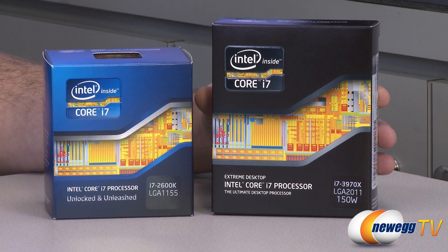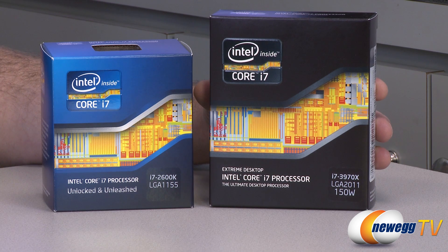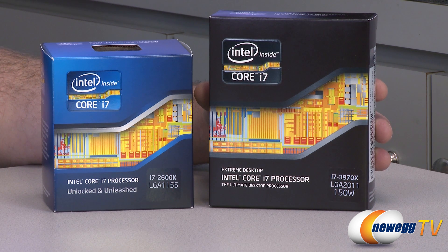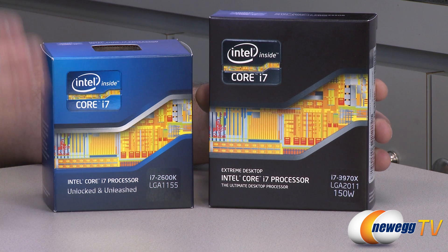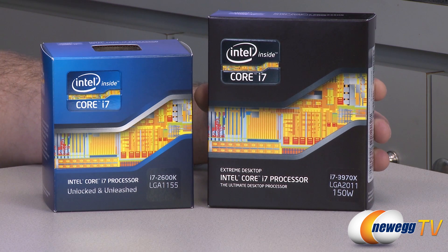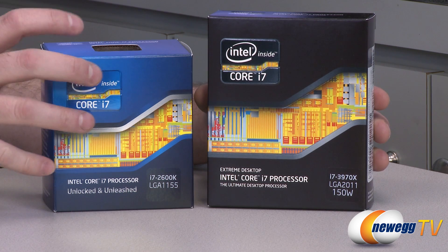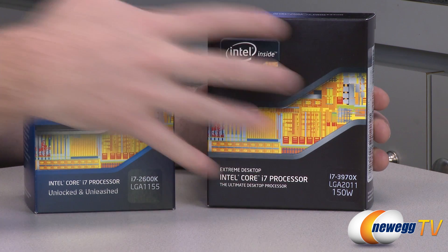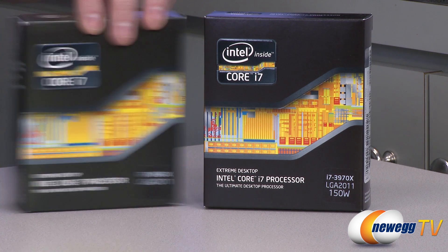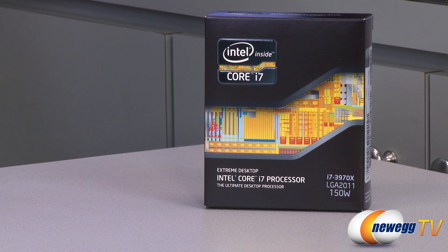Now one thing about the difference between the two: this is a 2600K which means it's based on the Sandy Bridge microarchitecture. The 3970X over here is also based on Sandy Bridge microarchitecture, and when they took it from the LGA 1155 socket and introduced the Extreme Enthusiast socket 2011, they made it into a beast of a processor — first with the 3960X, and now the 3970X which has a few upgrades from the 3960X.